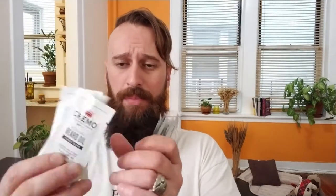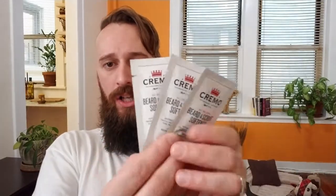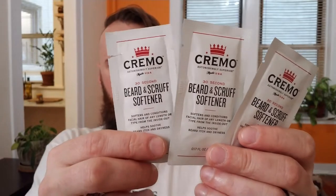They also sent me small sample packs — three of each. There's extra beard oil in the same Forest Blend scent, three packs of beard cream, and three packs of beard softener. I've never tried beard cream before — I'm not even sure what it's supposed to do — but I'll definitely give it a shot and let you guys know. As for the softener, I'm really into conditioning and softening, so I'm especially looking forward to trying that.